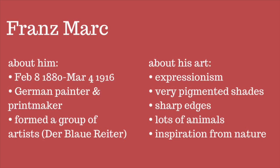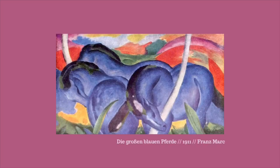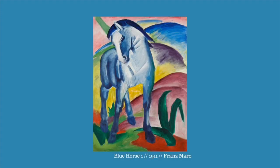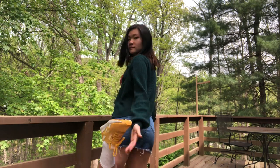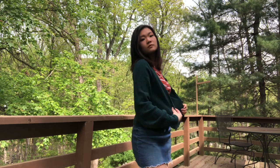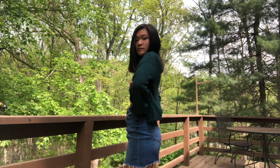He's German, he was an expressionism guy, his art was very bold, used a lot from nature — lots of animals, as you can see. I thought his color scheme was really interesting, so that was something I relied a lot on in my outfit. As you can see, I used a lot of bold colors — even my shoes were bright yellow — so I used green, orange, and blue.